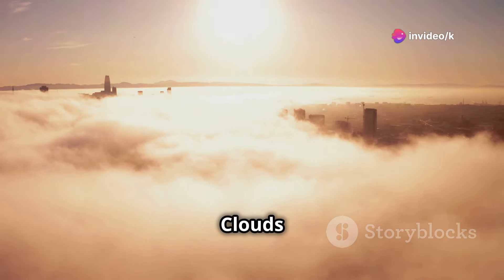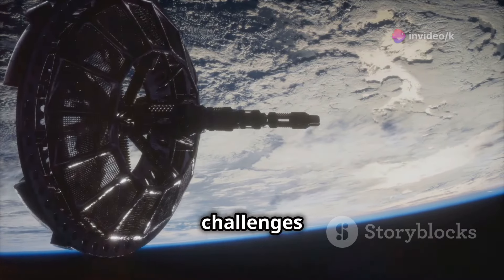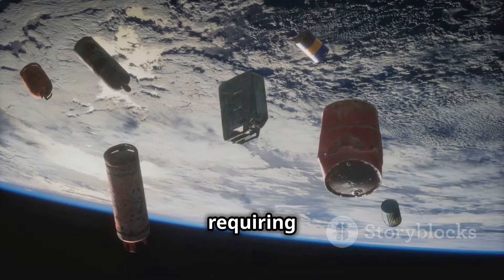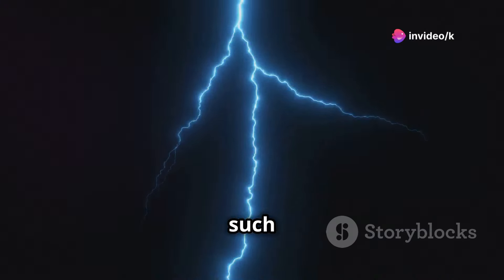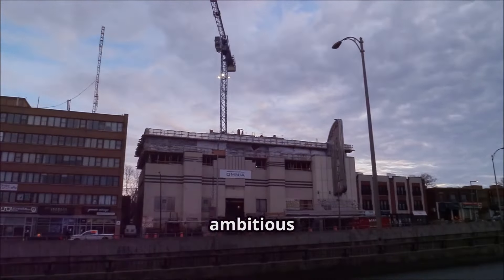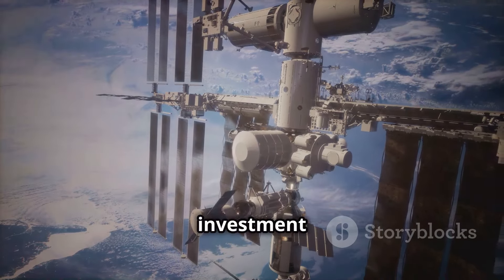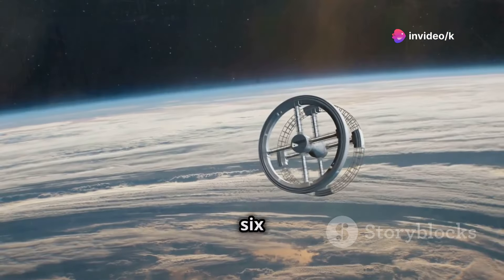Beyond materials, several other challenges must be addressed. Space debris poses a threat to the cable, requiring robust shielding or avoidance systems. Weather conditions on Earth, such as lightning strikes and high winds, could also impact the stability of the structure. The sheer cost of such an ambitious project is another major hurdle. International collaboration and significant investment would be necessary to make this dream a reality.